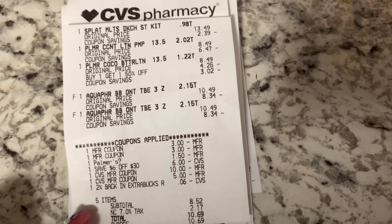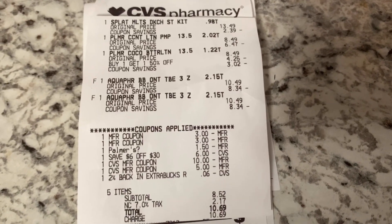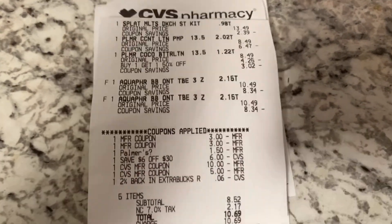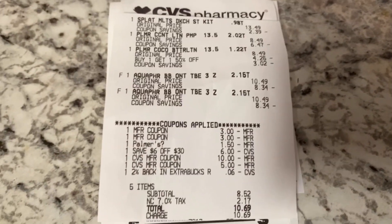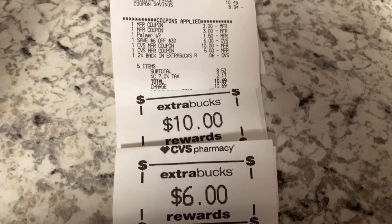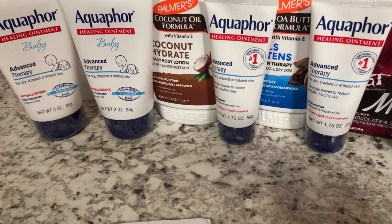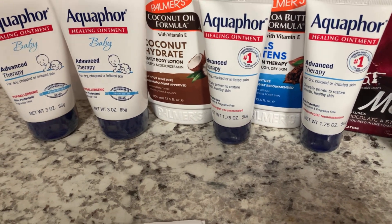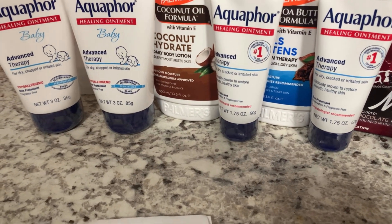Here's a copy of our receipt — five items total. The two manufacturer coupons are for the Aqua Baby, the $1.50 digital is for the Palmer's, and there's my $6 off $30. I rolled $15 in ExtraBucks and paid $8.52 plus tax. We got back $10 for the Aqua 4 deal and $6 for the Palmer's. Including the ExtraBucks used, we paid a total of $23.52 out of pocket, but got back $16 in ExtraBucks — bringing the net total to $7.52, or about $1.50 each for all five products.